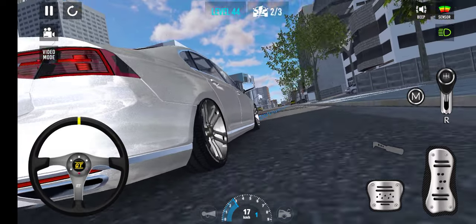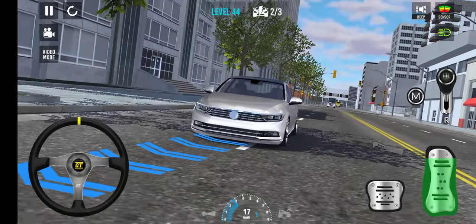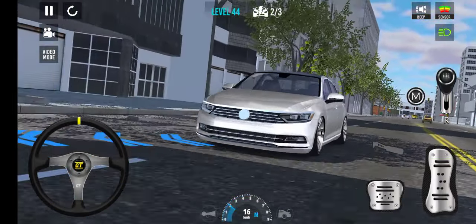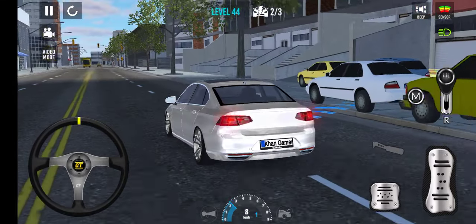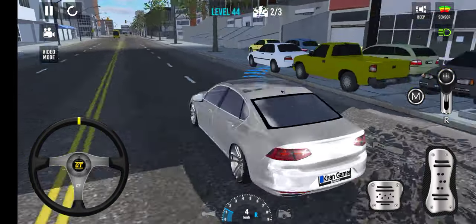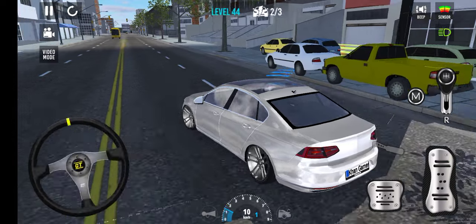Look at this — the brakes are absolutely amazing in this game. Let's see where we need to park. We need to find the spot — oh my god, here, here!